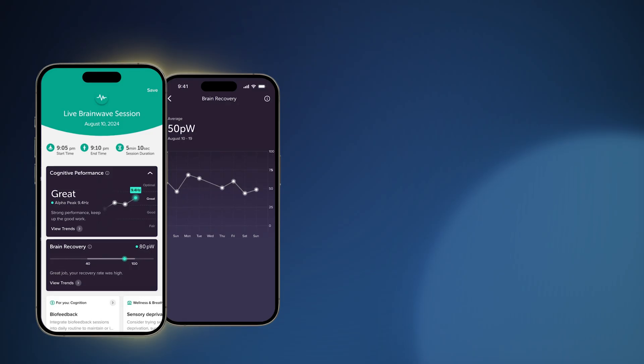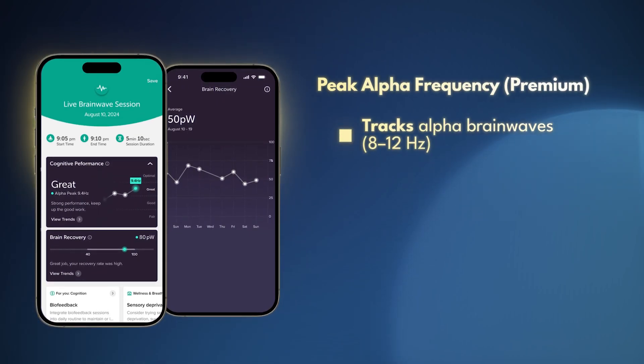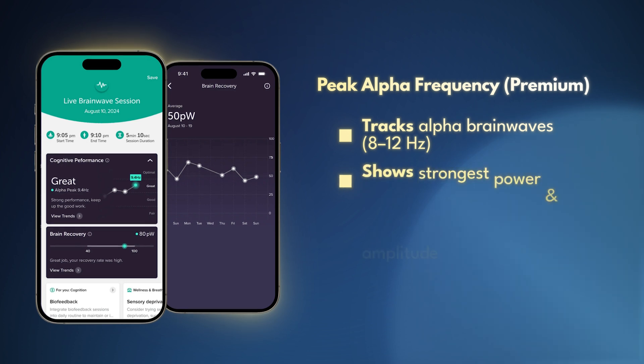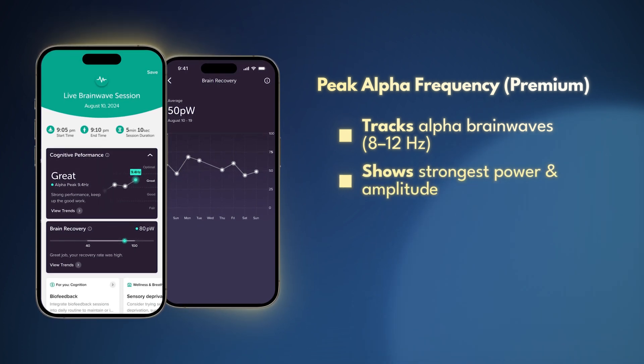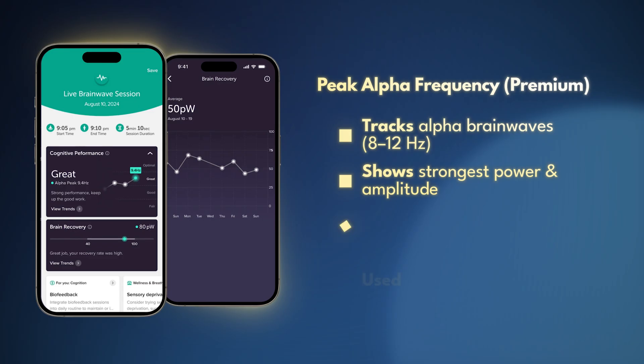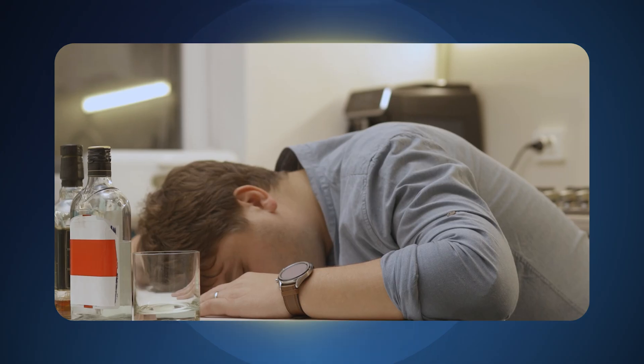One of the more interesting scores is called your peak alpha frequency. You can get this with a Muse premium subscription, and what it tells you is where your brainwave alpha frequency is highest in power and amplitude in the 8 to 12 hertz band of alpha frequency. This is the same metric used in a lot of research, and it's a core mechanism to track progress and cognitive health over time. It's typical to see that decrease with age, especially with lifestyles that include alcohol, poor sleep, and high stress loads.